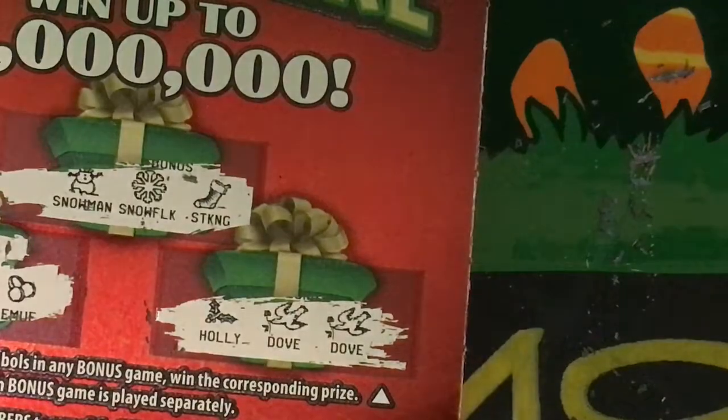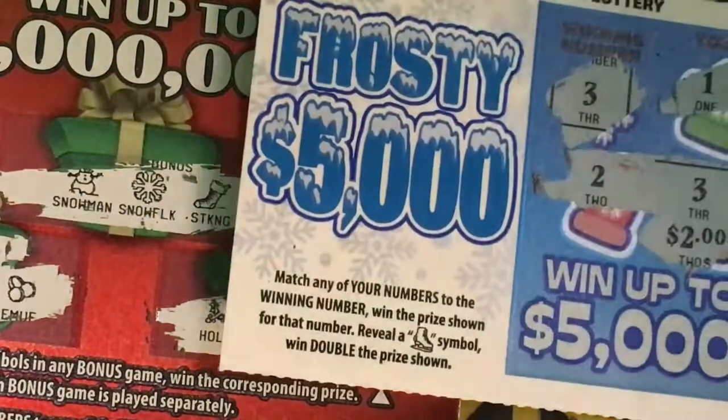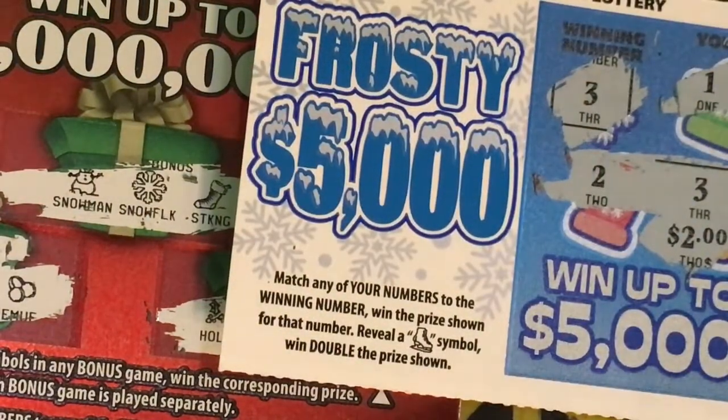We want to say thank you again to Jenny Bean. I do apologize that I didn't get all the scratching on camera for you, but that was the best I could do. I hope that you will share with me again. I will be sending you the winning ticket back — that was ticket number 191, Frosty 5000. Thank you.